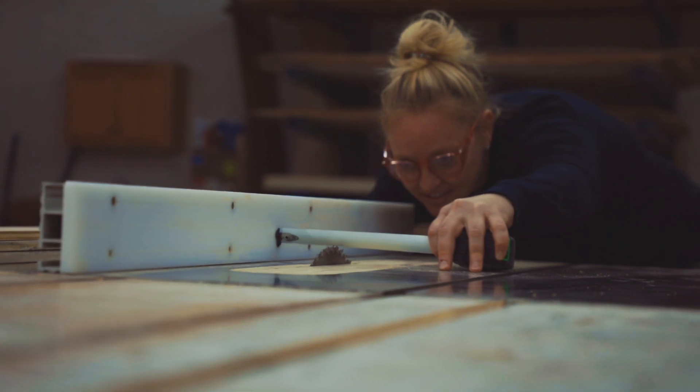Whenever I'm cutting on the table saw, of course I'm thinking about safety — my hands, eyes, ears — but something I don't want to have to think about is the one-micron particle that's coming up from cutting. The AFS-1000C takes care of that for me. I don't have to worry about it — the filter does all that for me.